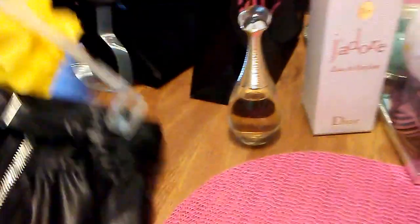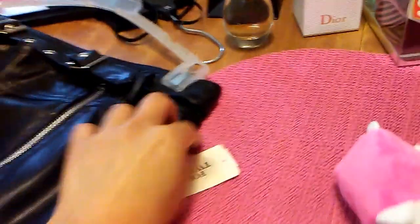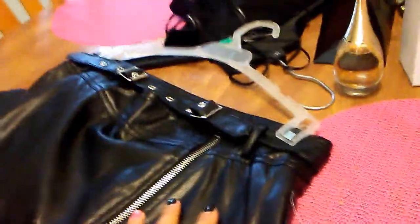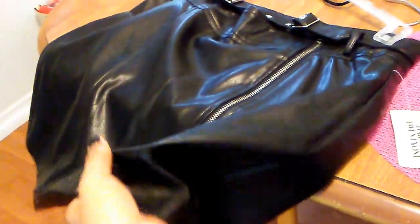Tomorrow we are going to a party where the theme is rocker, so I'm going to go dressed as a rocker chick and I actually found this pleather skirt at Forever 21. It comes with the belt and it zips up the front. It is super cute and it is a mini skirt. I got a size large and it was $17.90. I did try on the medium but I felt it was just a little bit too snug and this one fit better.